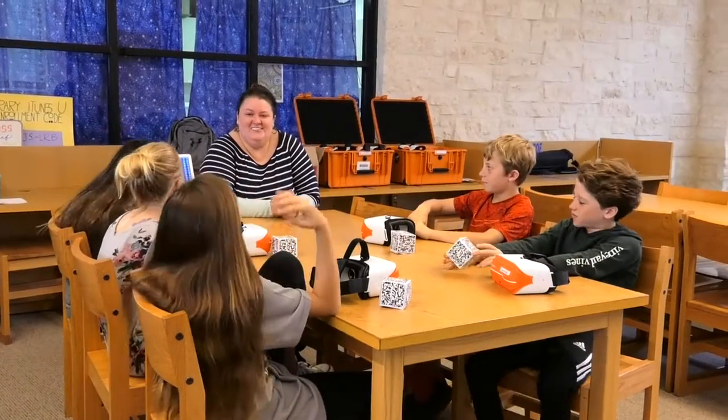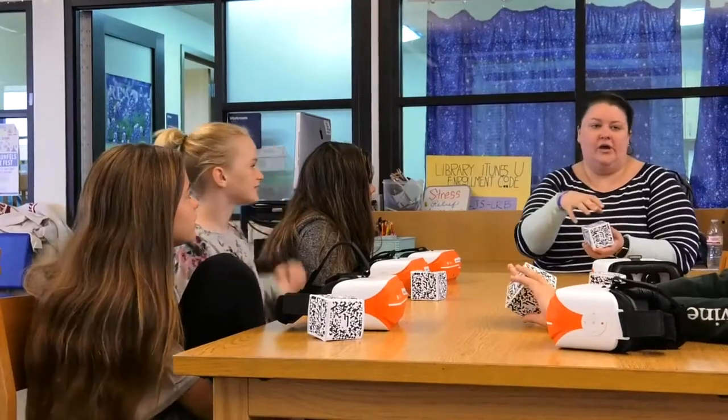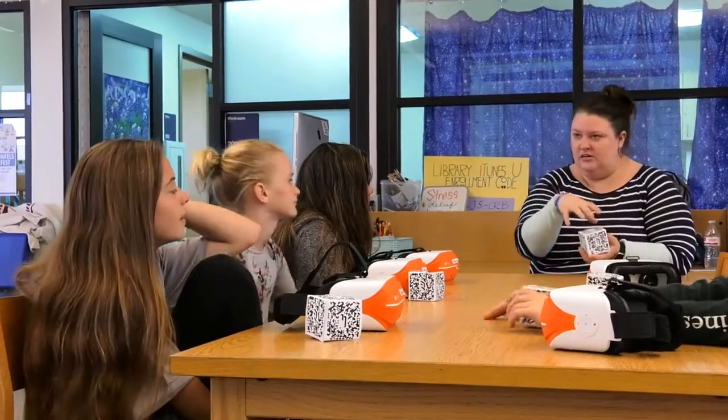To bring them into our classrooms is really exciting and the kids get excited because it's a new way to learn and it gets them interested in the topic in a whole different way.